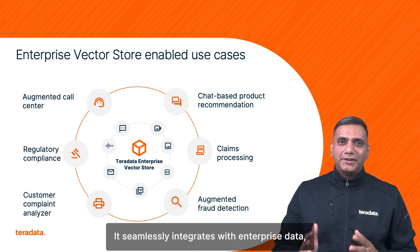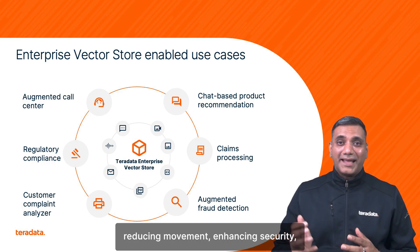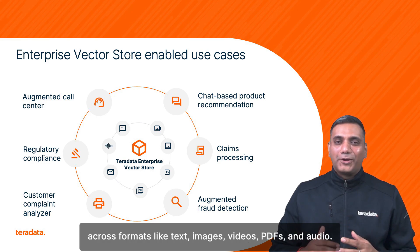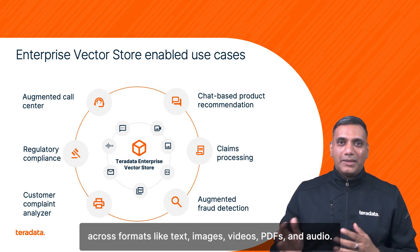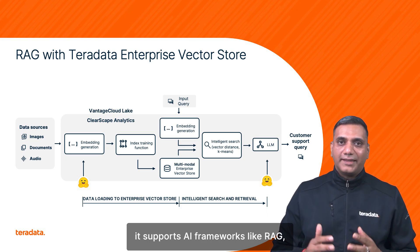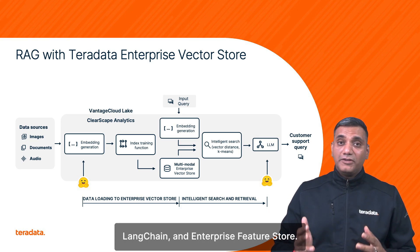It seamlessly integrates with enterprise data, reducing movement, enhancing security, and efficiently handling millions of unstructured objects across formats like text, images, videos, PDFs, and audio. With cost-effective scalability, it supports AI frameworks like RAG, LangChain, and Enterprise Feature Store.